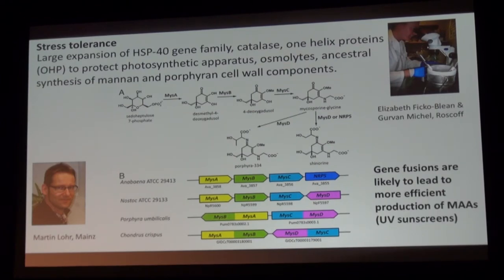Now I'm going to tell you about some of the interesting things we found, beginning with stress. People in the project found a very large expansion of heat shock proteins compared to other red algae that grow lower down in the intertidal zone, including HSP40. There was also a large expansion of catalase genes and of one-helix proteins, which protect photosystems. We found the expected osmolytes.